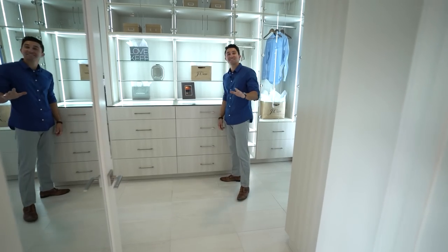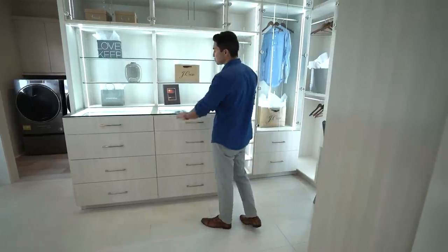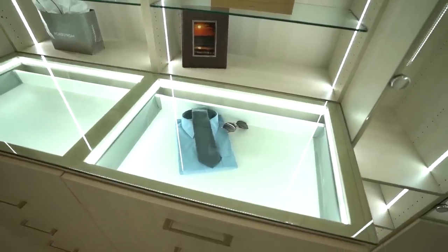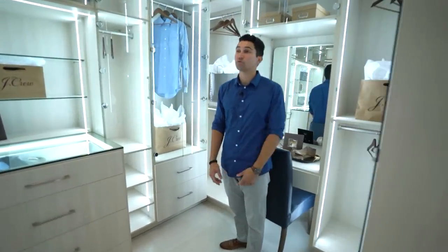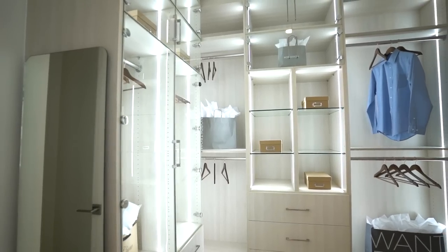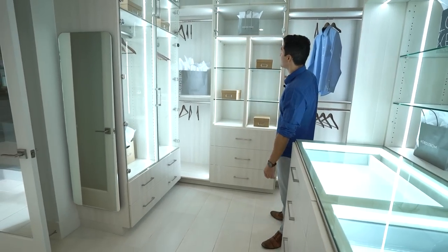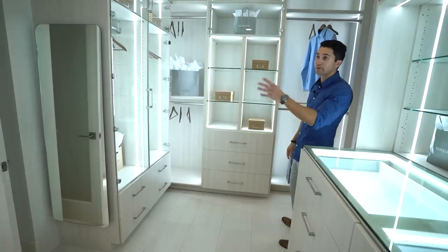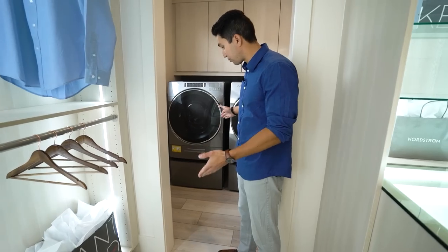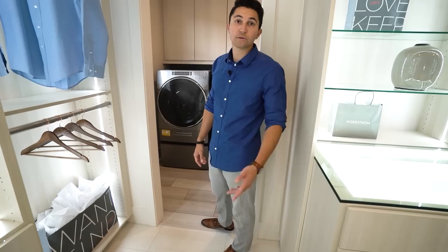Now the closet: it's amazing, so bright with LED lights throughout. There's an accessory table for your watches, jewelry, and accessories, lots of space for coats, suits, and dresses, and the other side for shoes. It leads from the bathroom through into the laundry room — conveniently about three feet away from your closet, which you don't see too often.